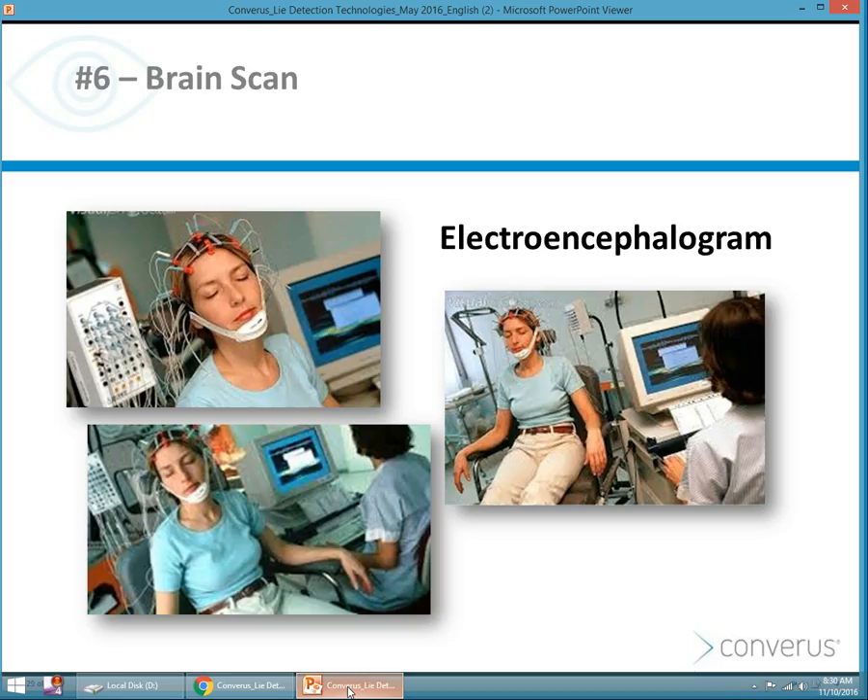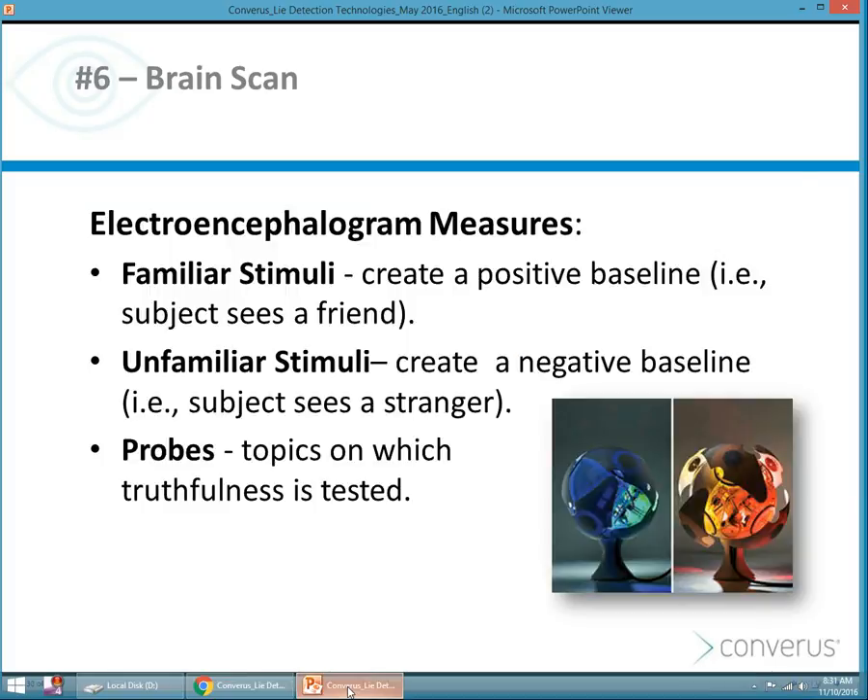Let's talk for a moment about brain scanning — the electroencephalogram. As you can see from the photos, the electroencephalogram requires that electrodes be attached all over the head, that specific equipment be used, and that a trained technician be monitoring the person. It's been found that the electroencephalogram measures familiar stimuli, unfamiliar stimuli, and probes on topics of truthfulness. Measuring familiar stimuli creates a positive baseline — like when you see a friend — while unfamiliar stimuli creates a negative baseline, like when you see a stranger. Brain scanning looks for these types of changes in brain function.